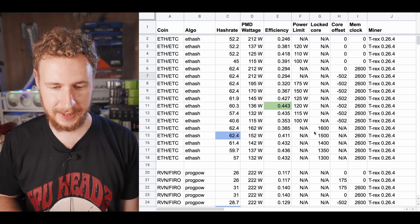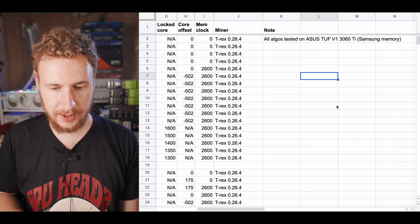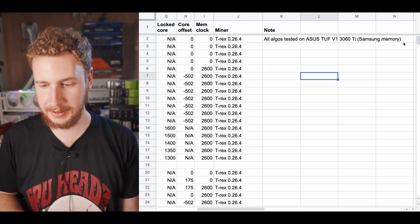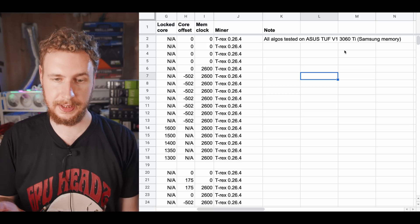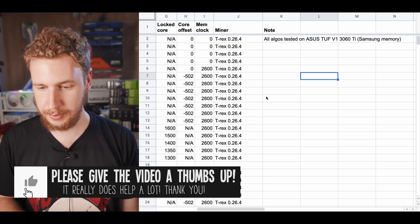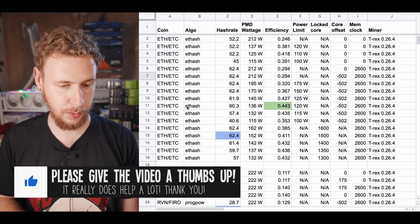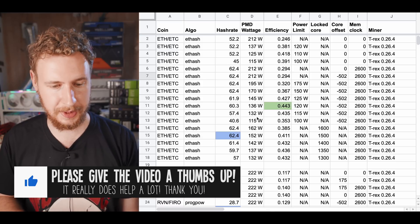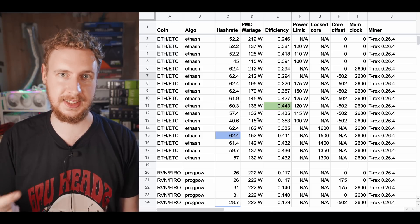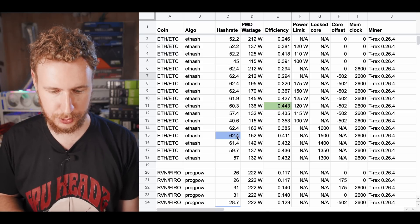We are on the computer, and I'll leave a link to this spreadsheet with all my hash rate testing results in the description. I did all of my testing on my Asus TUF version 1 3060 Ti with Samsung memory. Version 1 means non-LHR, although that doesn't really matter anymore now that LHR has been fully unlocked. The very first algorithm we tested was the ETH hash algorithm. These results will be the same for any coin that uses a variant of the ETH hash algorithm, like Ethereum, Ethereum Classic, and so on. The highest possible hash rate I was able to get was 62.4 MHz.